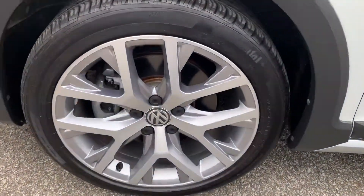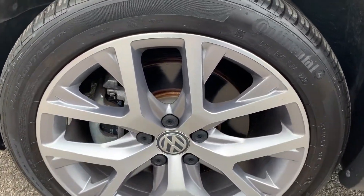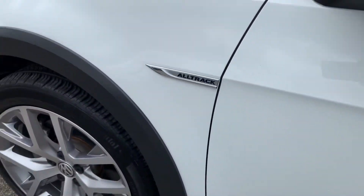I'm a big fan of the wheels. You have the machined front face with the slightly darker painted pockets. Really nice Continental tires. And you have some of the Alltrack badging.